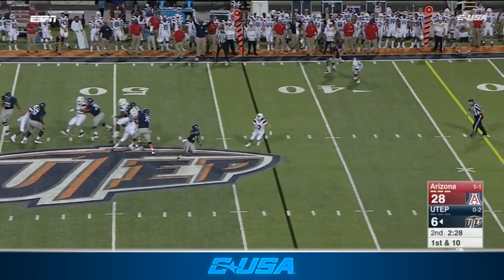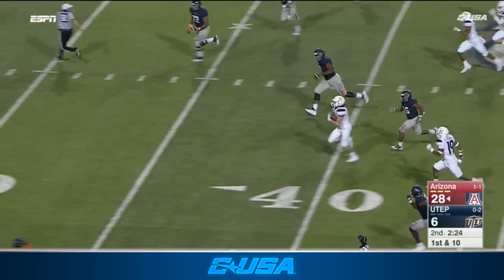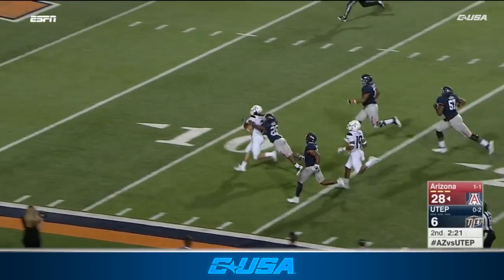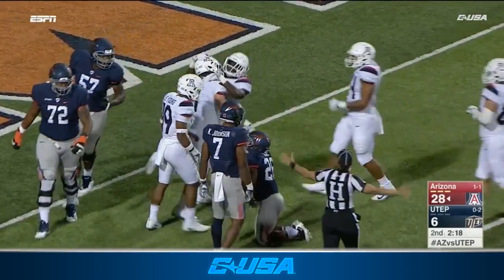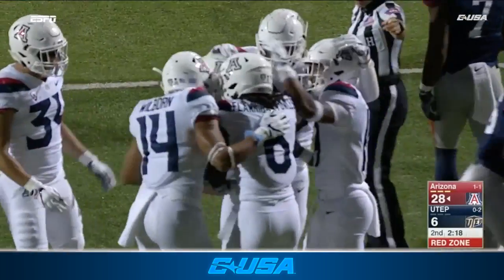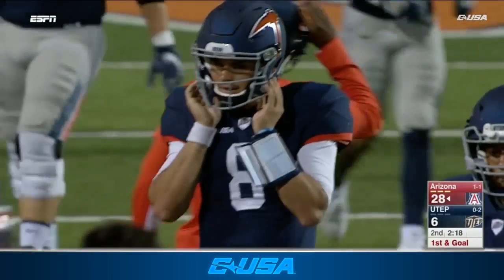Under pressure, floats it up there and it's picked off by Schooler, and he's got Greengrass in front of him. Foot race, and Schooler down inside the 10. Walter Dawn caught up to him. A crucial takeaway for Arizona's defense, and a brutal mistake for Greenlee.